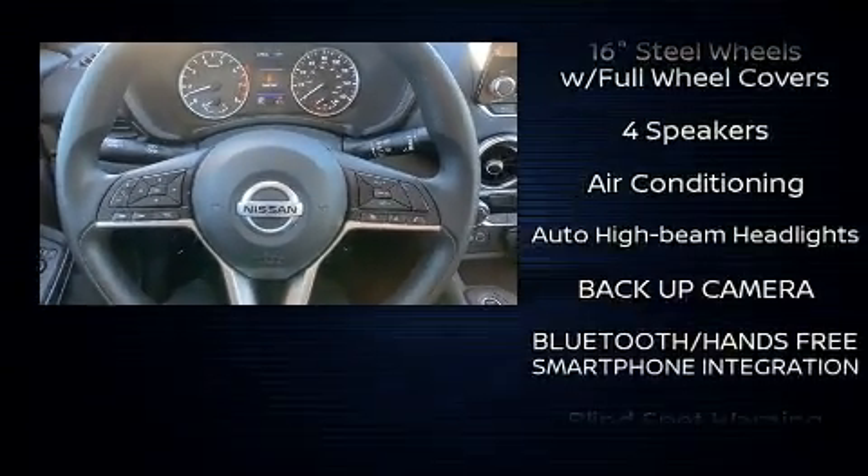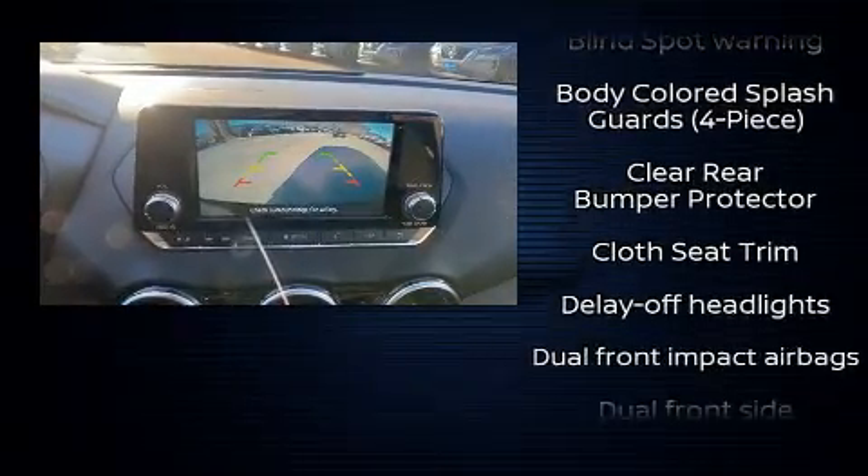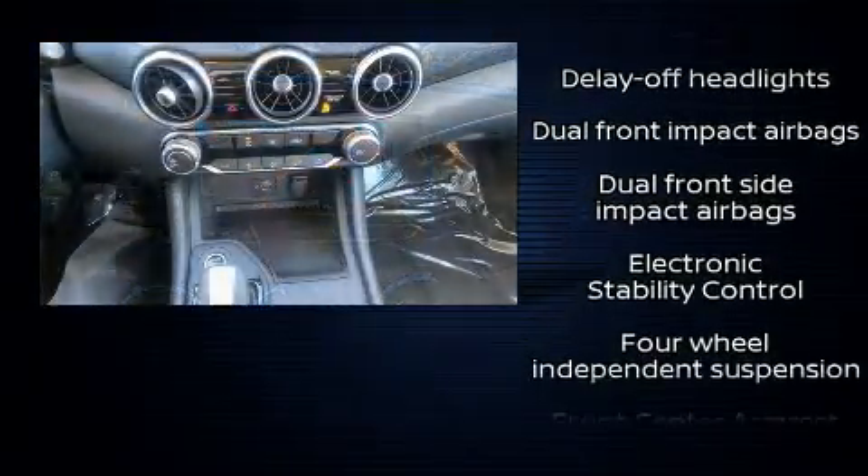Top features include remote keyless entry, variably intermittent wipers, an outside temperature display, fully automatic headlights, and a split-folding rear seat.